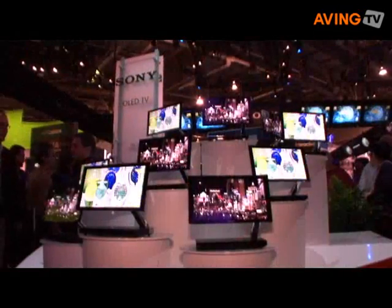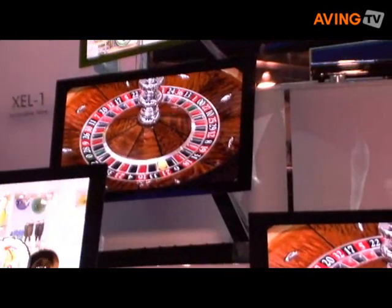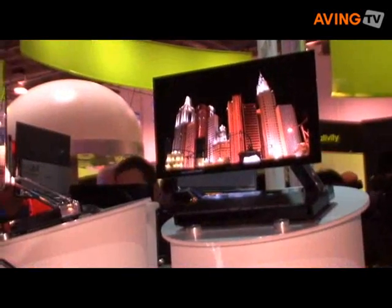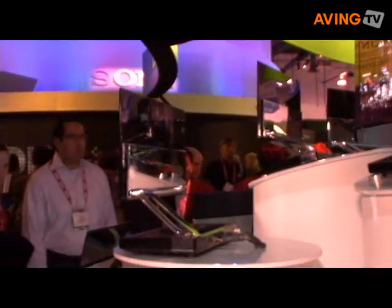Now, besides this 27-inch prototype, behind me a little further are the 11-inch OLED TVs that we actually announced last night at the Sony press conference, and they will be available as a product here in the United States, beginning today at select Sony-style stores for about $2,500.